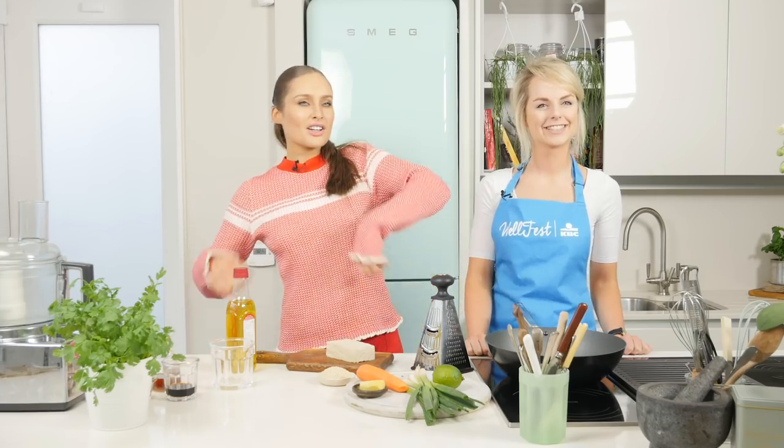Guys, I am back in the kitchen with none other than Ciara from KVC. Ciara is going to be helping me today make delicious ginger cauliflower rice stir fry.